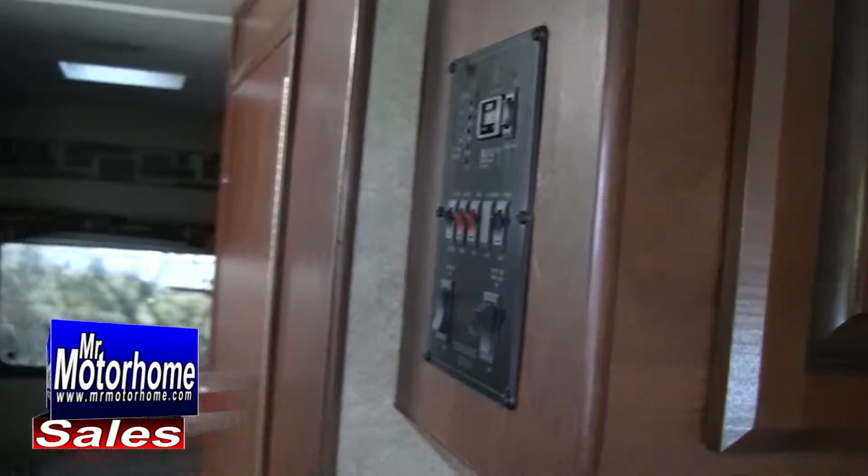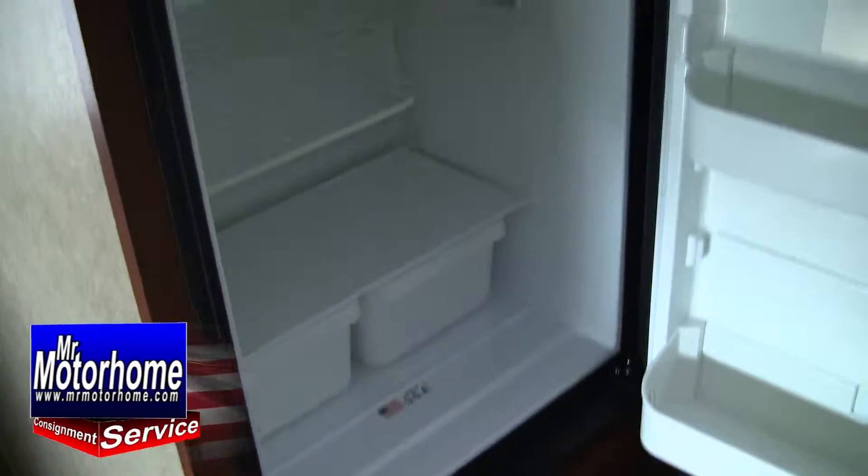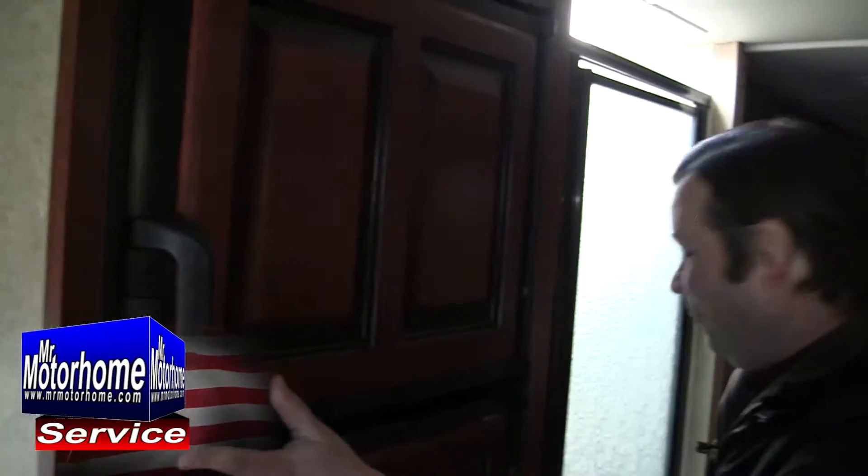The generator has got so few hours on it — it's only 253. That's just about nothing for a generator. The refrigerator gives you a nice raised panel design that matches the rest of the wood, with tons of storage space inside. You're definitely going to be able to take enough food so you don't have to stop at fast food all the time.